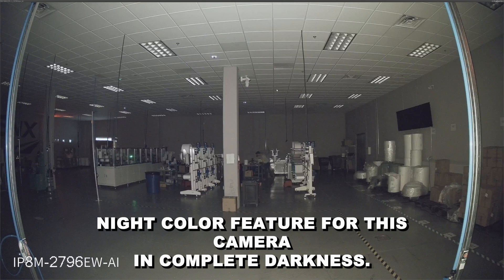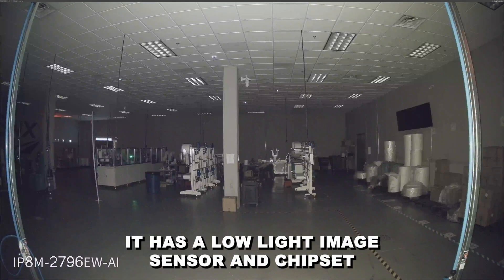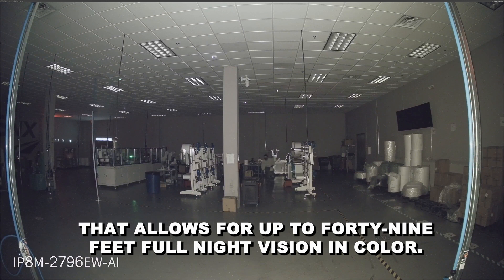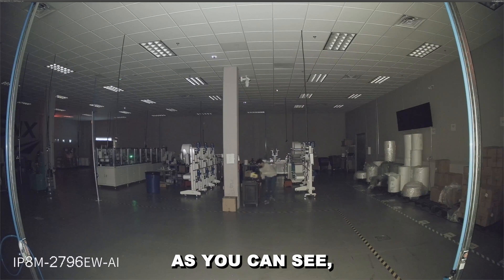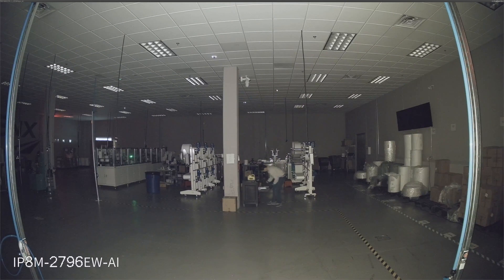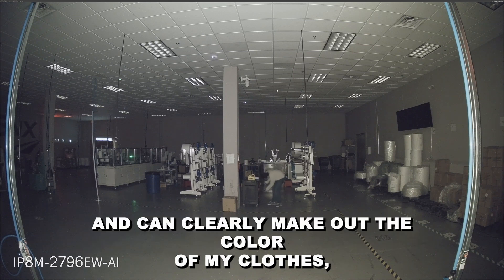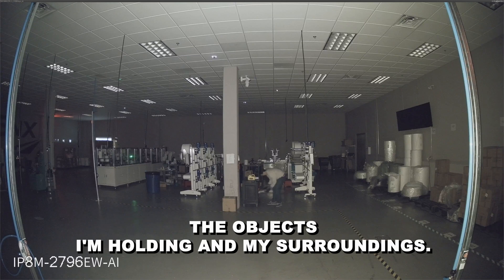Finally, I'll be testing the night color feature for this camera in complete darkness. You can activate this feature by logging into the camera's Web UI. It has a low-light image sensor and chipset that allows for up to 49 feet full night vision in color. As you can see, you're able to make out the colors clearly in this video. I start from 49 feet away and move closer and can clearly make out the color of my clothes, the objects I'm holding, and my surroundings.